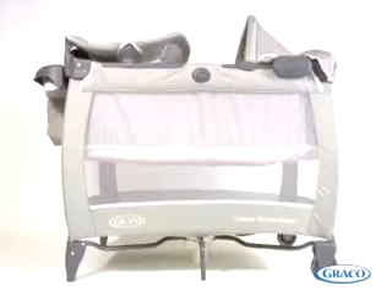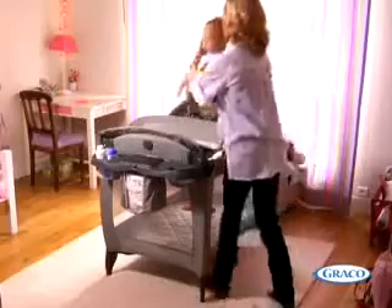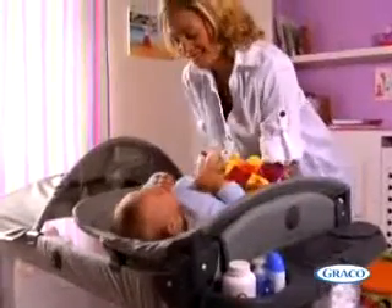Graco has invented the pack-and-play travel cot that folds in less than 60 seconds. Contour Electra Deluxe is the top of the range and is a fully equipped three-in-one travel bed.